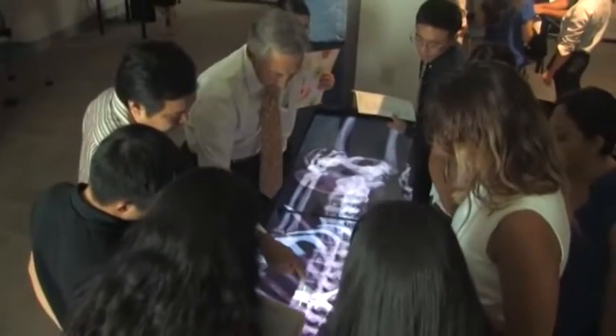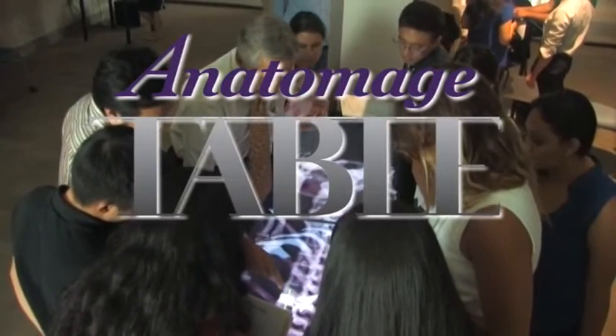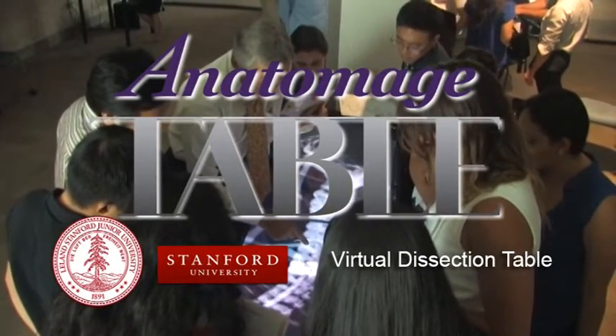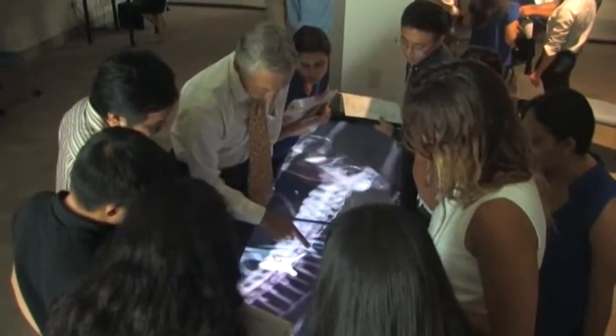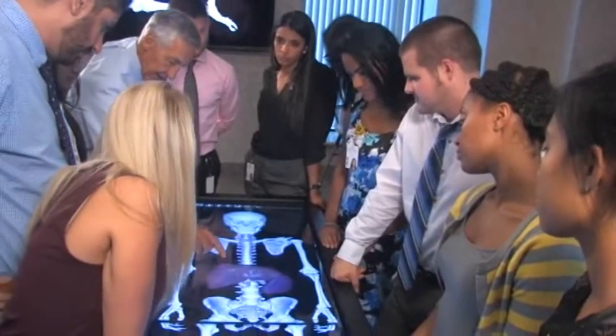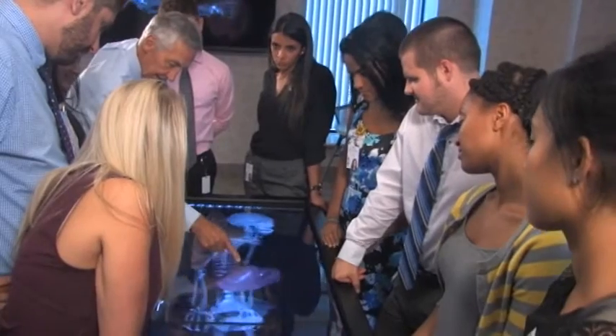One tool in the VRLC is the Anatomage Virtual Dissection Table, developed at Stanford University. As the name suggests, the table brings anatomical images to life, allowing students to dissect the body and move through layers of tissue to see structures inside. With the touch of a finger, students can interact with human anatomy, and the response is unbelievable. "I like the high resolution, full-colored images of the digital cadavers. It's great for learning cross-sectional anatomy."